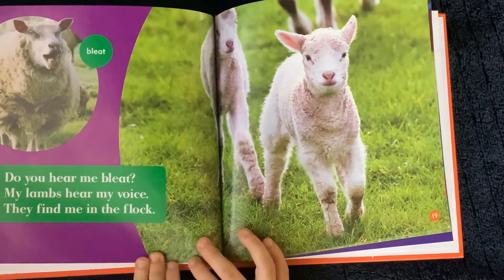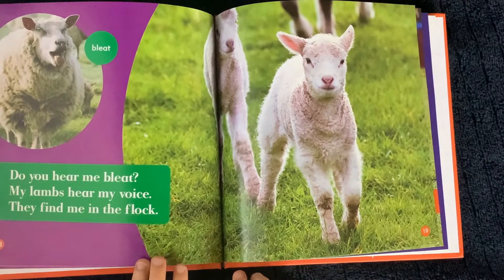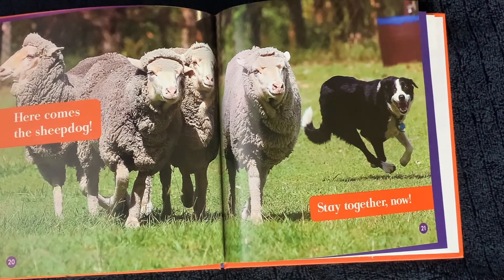Bleat. Do you hear me bleat? My lambs hear my voice. They find me in the flock. Here comes the sheepdog. Stay together now.